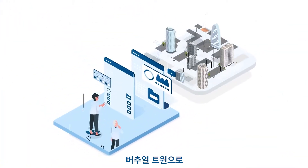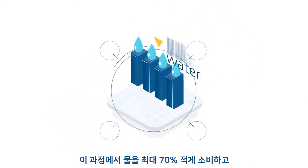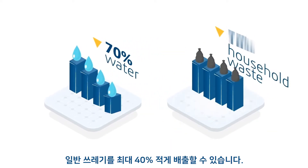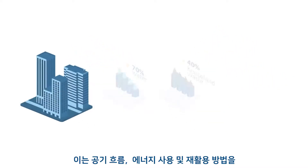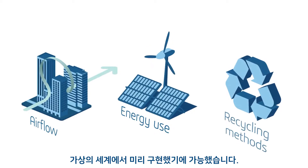With the Virtual Twin, construction companies are building low-carbon, autonomous housing that consumes up to 70% less water and produces up to 40% less household waste. This is made possible by virtually engineering airflow, energy use, and recycling methods.